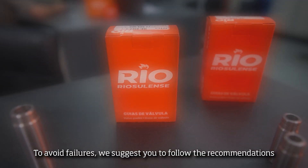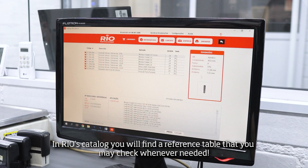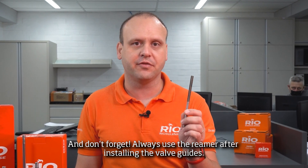To avoid failures, we suggest you to follow the recommendations on the interference between the valve guide and the cylinder head housing. In Riu's catalog, you will find a reference table that you may check whenever needed. And don't forget, always use the reamer after installing the valve guides.